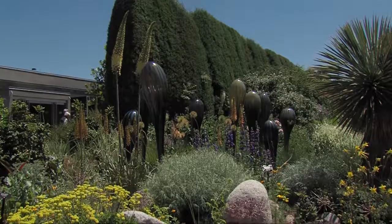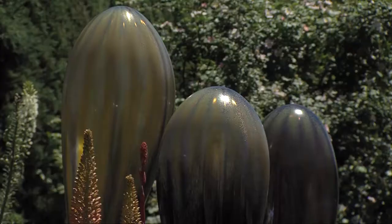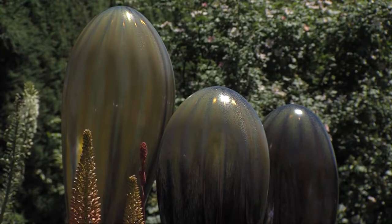Each artwork is situated specifically to complement the natural landscape and the architecture, and each one is handpicked and selected by the Chihuly Studio in Seattle, Washington.